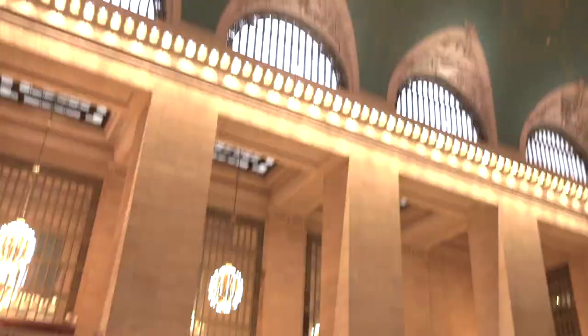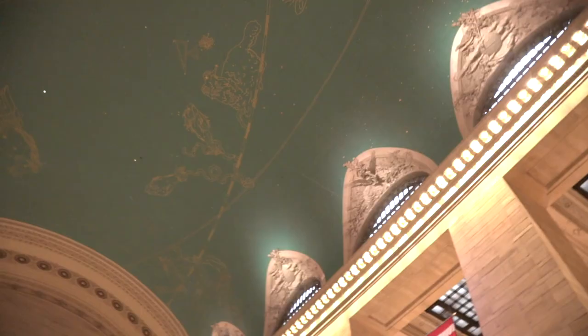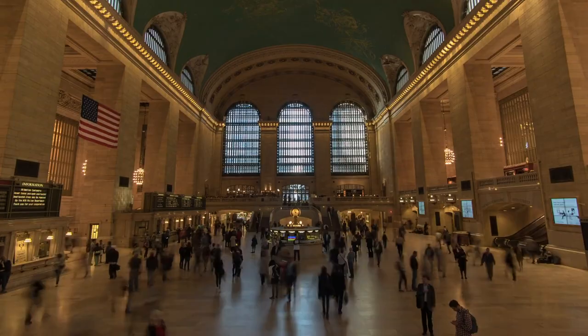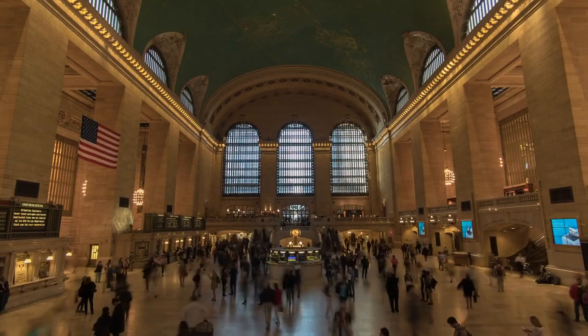I don't know how familiar you are with the constellations of the Northern Hemisphere, but it didn't take long for people to notice that they're actually flipped on the east-west axis. Vanderbilt himself said it was the point of view of God looking down on the heavens as opposed to us looking up, but a lot of people think it was just a quick fix. You can imagine how difficult it would be to clean the ceiling 12 stories up. Natural grime built up over the years, but it was tobacco smoke that created so much tarnish that you couldn't even see the constellations.